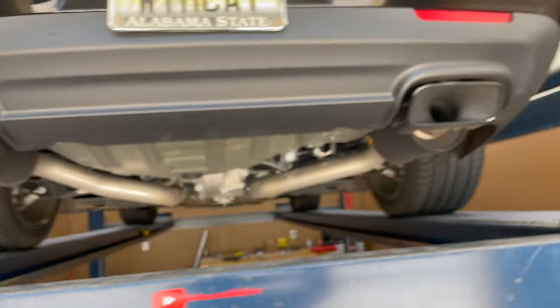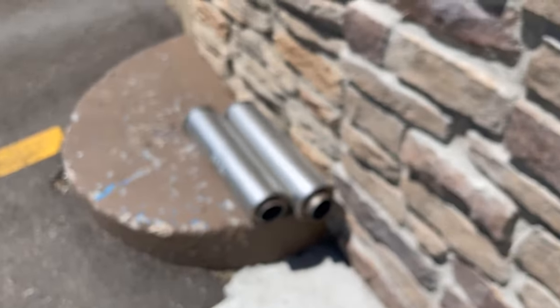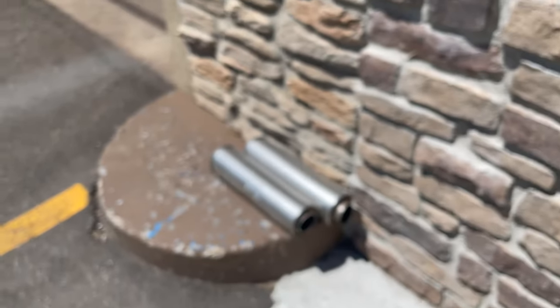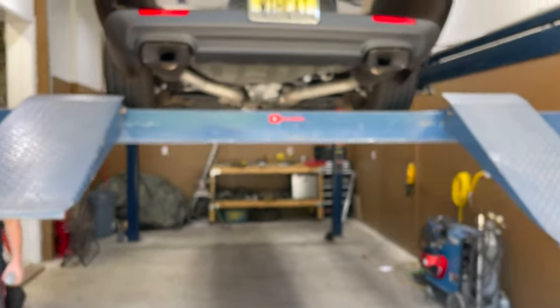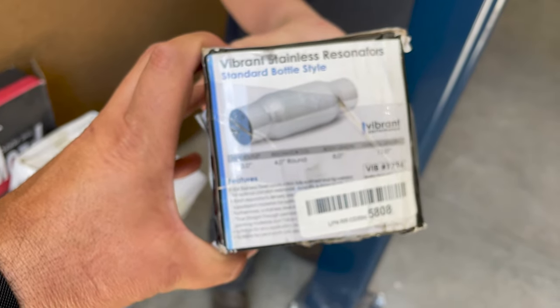They came in black, which is nice too. There are the two mufflers we cut off right there, as you guys can see. I don't know what's going on with the focus — there it is right there. Alright, the part number is 1794, there'll be a link in the description.